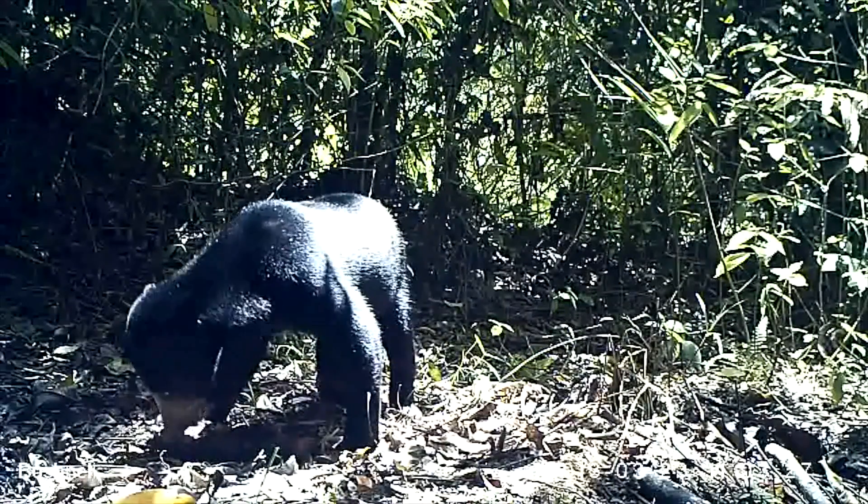Hi, my name's Rob Ewers from Imperial College London. We're trying to find out what happens to rainforest animals that are displaced by deforestation. Where do they go? Do they find a new home? And how far do they have to run before they make a new life?